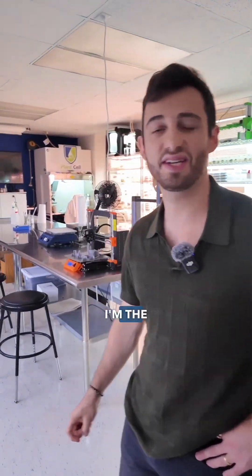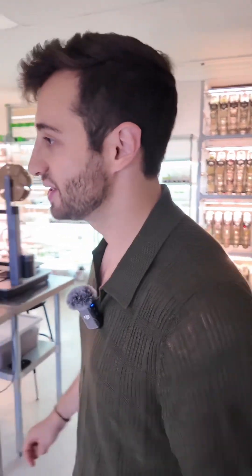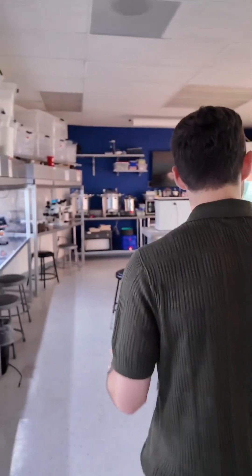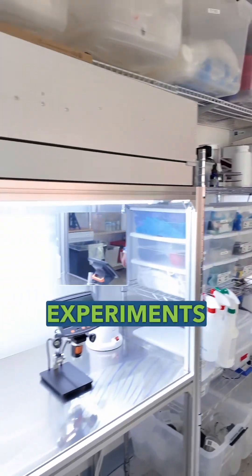Hey, my name is Yoni Kalin. I'm the CEO here at Plant Cell Technology and I'm going to give you a sneak peek into our lab. So as you can see it's a working lab. It looks very, very clean right now because we just wanted to make it look perfect for you guys, but we're doing a lot of different experiments here.